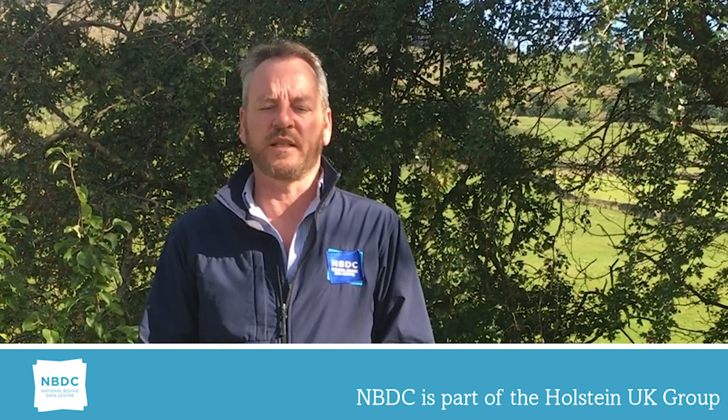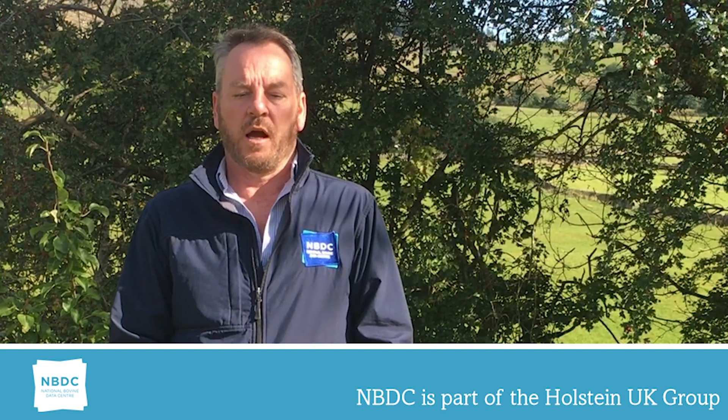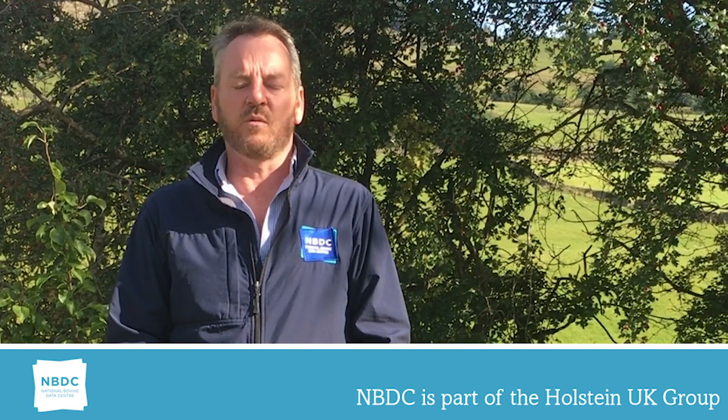As with all linears, body depth is measured from 1 to 9 — 1 being incredibly shallow, 9 being extremely deep. The ideal range is considered to be 4 to 7. Extreme linears can be associated with negative lifetime yield and longevity.